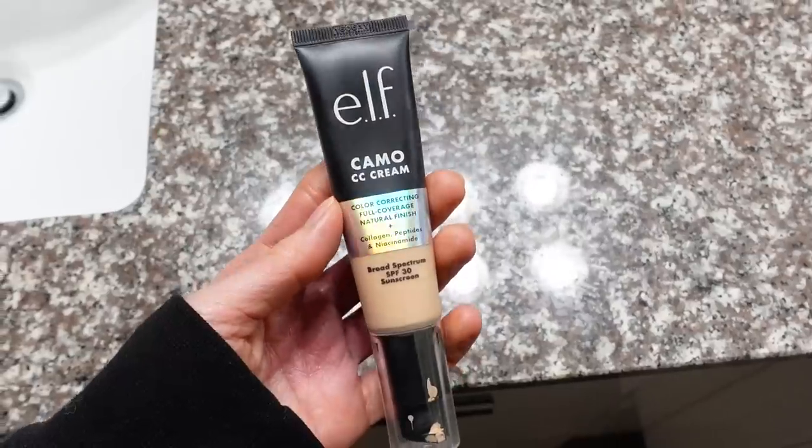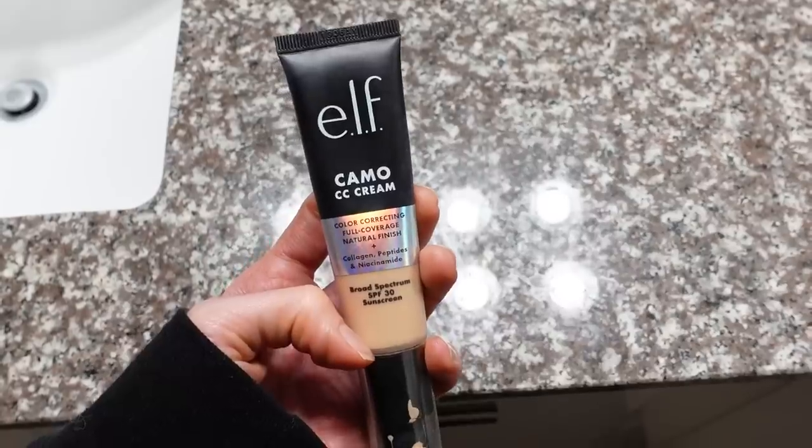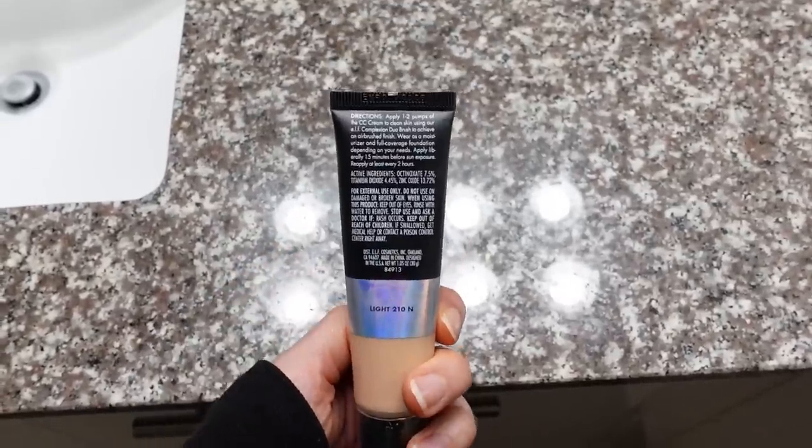I swung into Walmart this month and was so excited to see these L Camo CC creams. I had heard about these at one point and kind of forgot about them. I decided to buy this one in the shade Light 210 N. This is a hybrid sunscreen, SPF 30 — it also has niacinamide, helpful for redness, and some peptides, which can help with the moisture content in the skin. While the shade worked out really well for me and the coverage is pretty good — if you have some discoloration or redness you're trying to camouflage, this really does a good job.